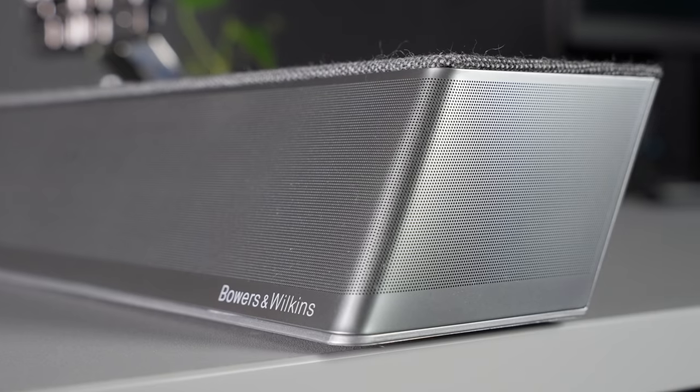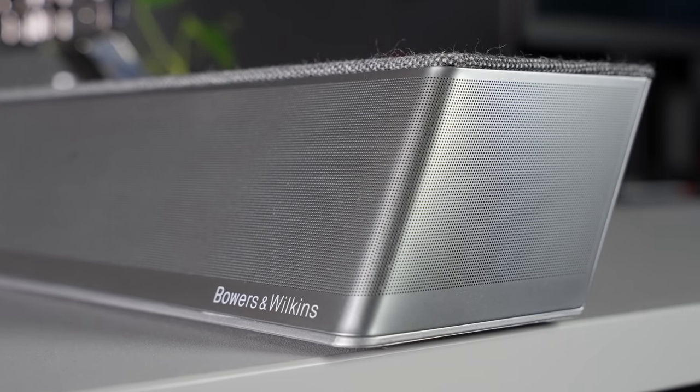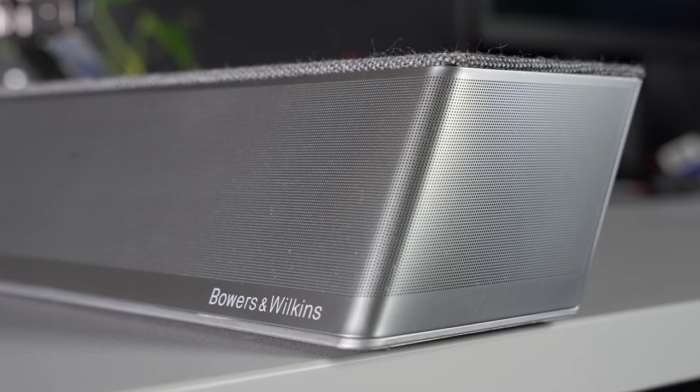So you have partnered with Philips TV for the past few years and I believe this is the fourth generation of products that consists of a partnership between Philips TV and Bowers & Wilkins. Can you please elaborate on how the partnership has been progressing, especially considering how challenging the situation must have been over the past year?